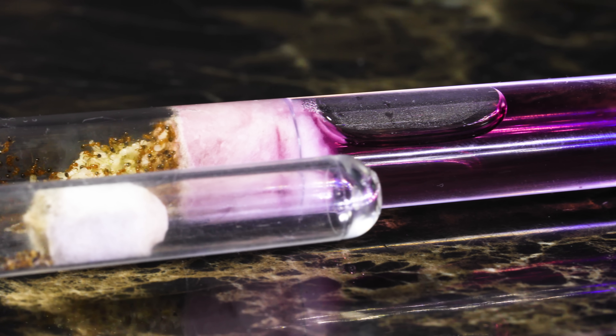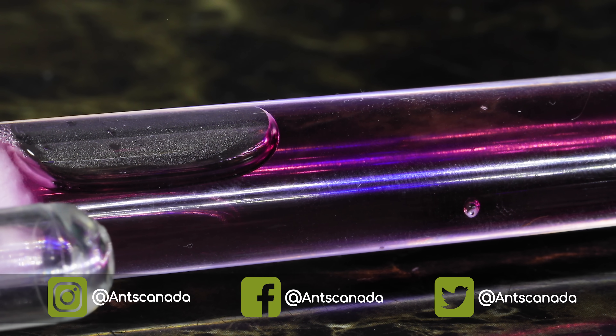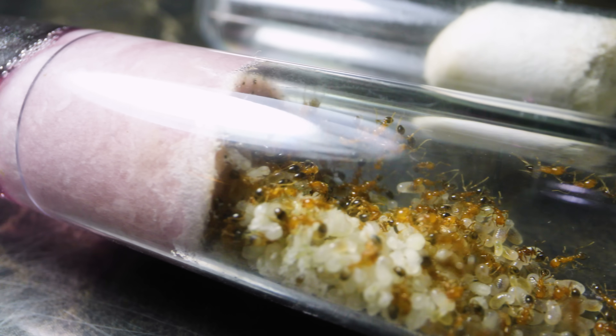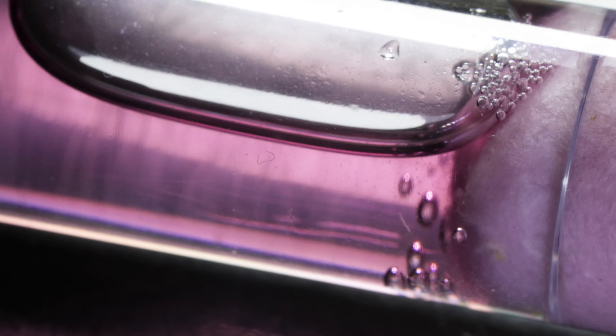So what is this pink water? How did it appear? Why is it bad, and what do we have to do to get rid of it? In all my years of ant keeping, this ominous and mysterious pink water has only happened to me once before many years ago, and if you are planning on keeping pet ants, you might want to take note of this in case it happens to you.